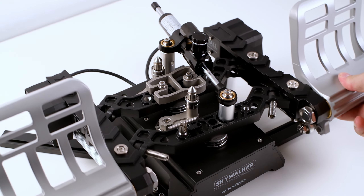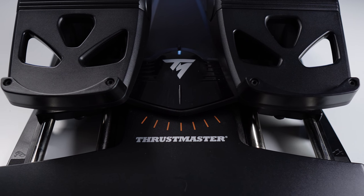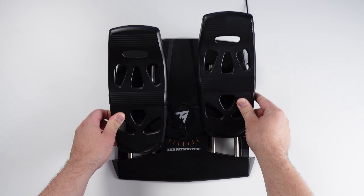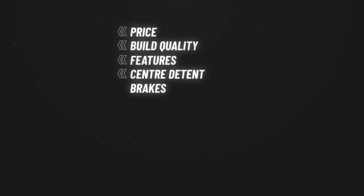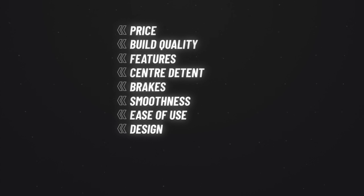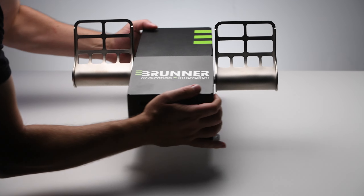Here's how we're going to score them. Each category will be scored out of 10, 10 being the best. For example, the Thrustmaster T-Flights come in at only $130 — amongst the cheapest — so they'll be rewarded a 9 out of 10 for price. The categories we'll go over are: Price, Build Quality, Features, Centre Detent, Brakes, Smoothness, Ease of Use, Design, and Adaptability. Each category will be independently scored and we'll watch the scoring build to find out which rudders are king.